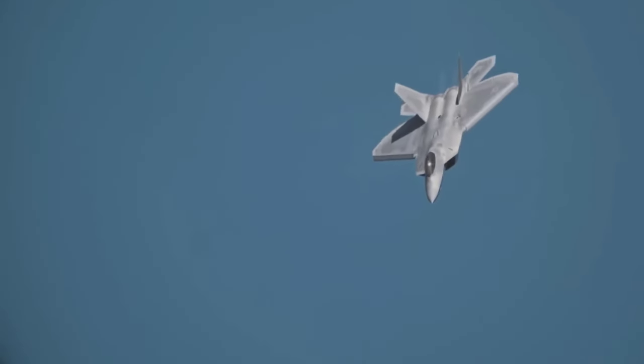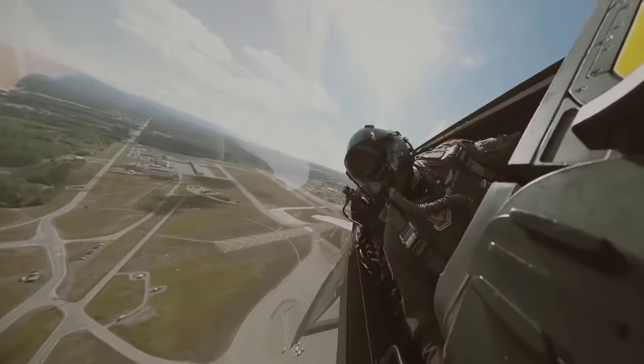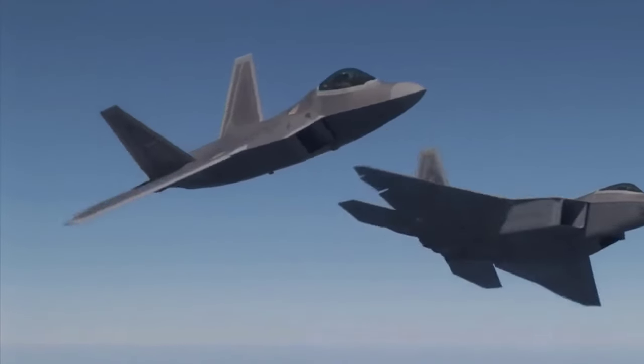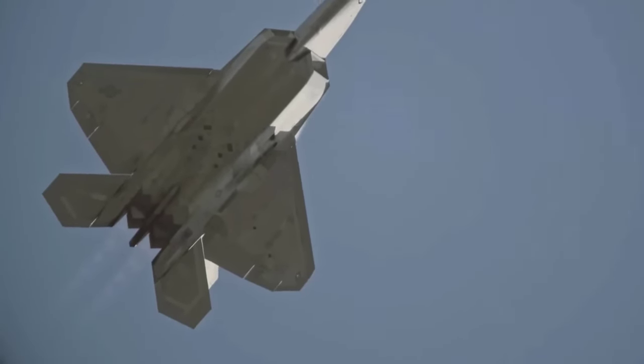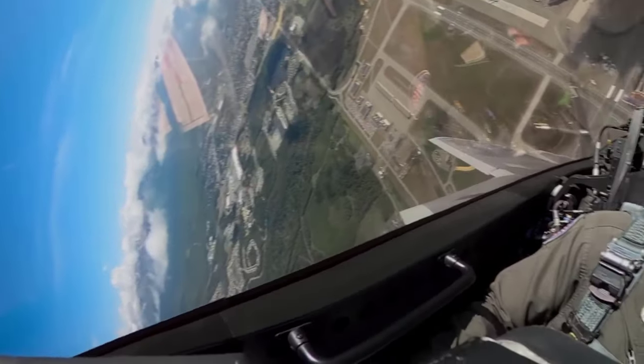However, after producing 186 aircraft, the production of the F-22 was halted due to challenges related to outdated design and avionics. This led to the Next Generation Air Dominance program, aimed at developing new fighter aircraft to continue the legacy of air superiority.